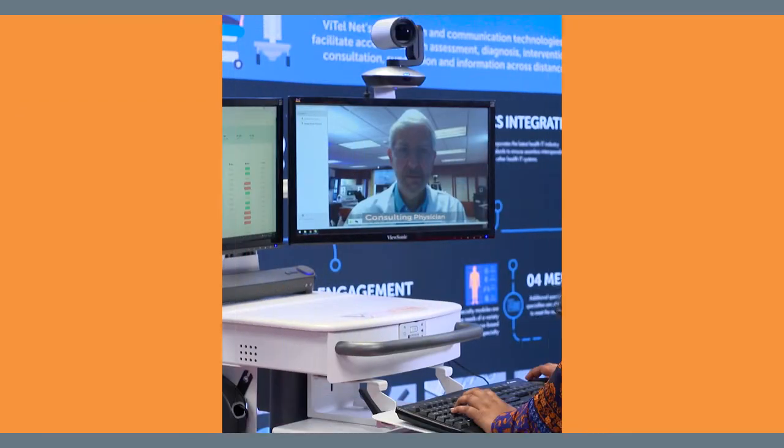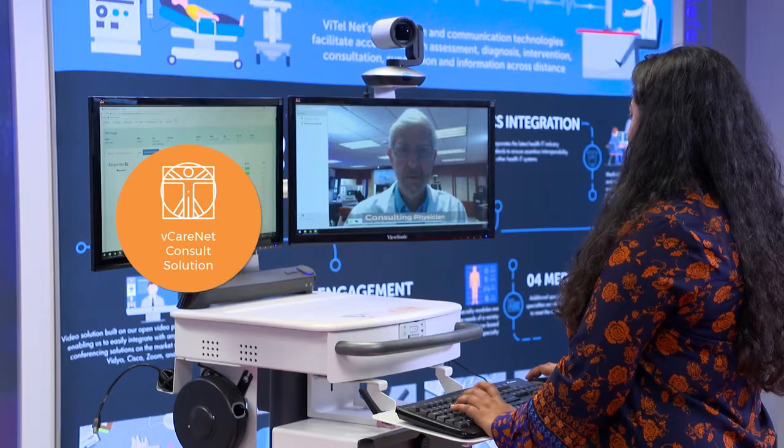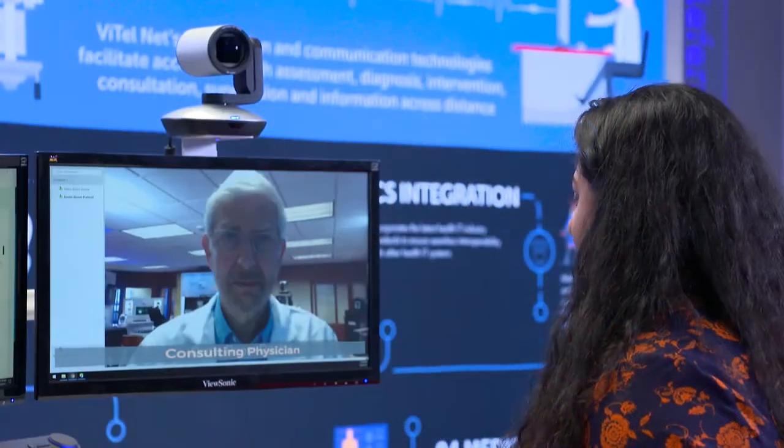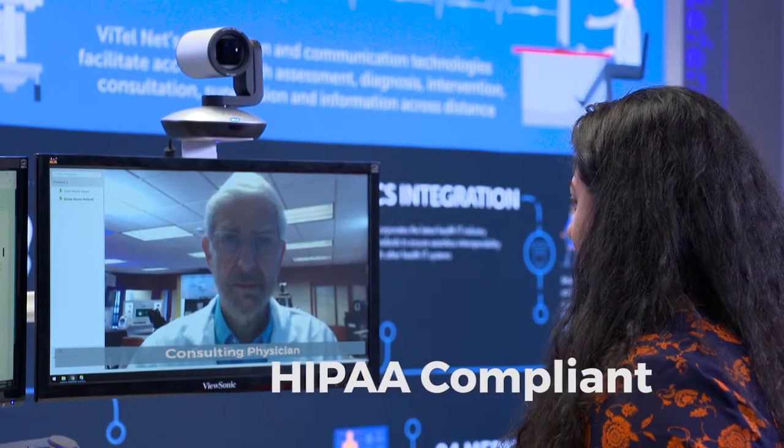Optimizing resources to efficiently meet healthcare demands is key. VitalNet's referral consult solution improves access to specialty and primary healthcare using high-definition, HIPAA-compliant video conferencing technology.